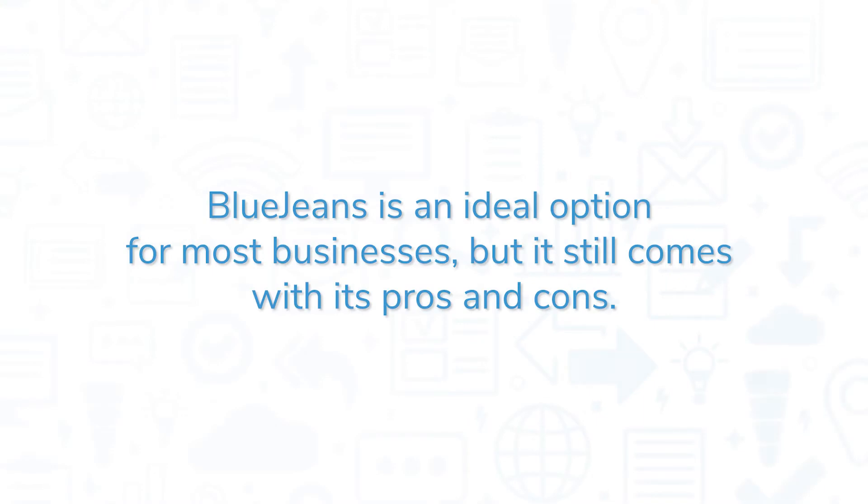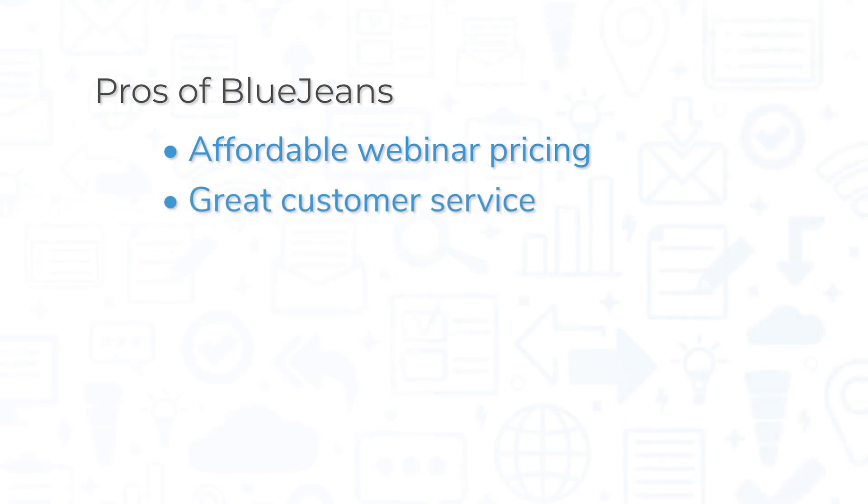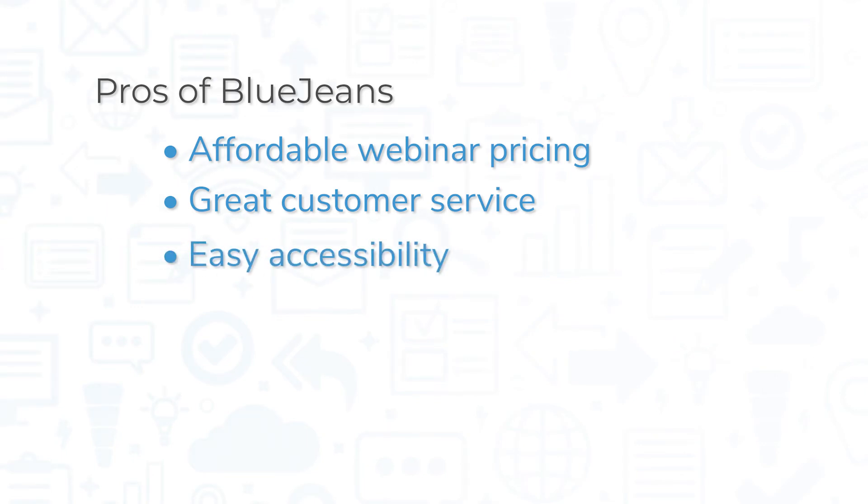BlueJeans is an ideal option for most businesses, but it comes with its pros and cons. On the positive side, BlueJeans offers affordable webinar pricing that is more cost-effective than many top competitors like Zoom, more customer support channels than most other video conferencing tools, and makes it easy for participants to join meetings through a browser or mobile application.